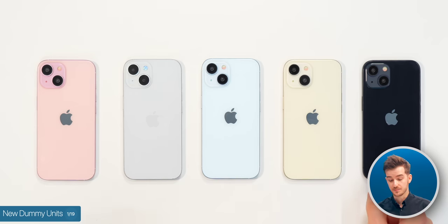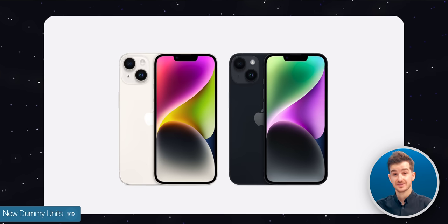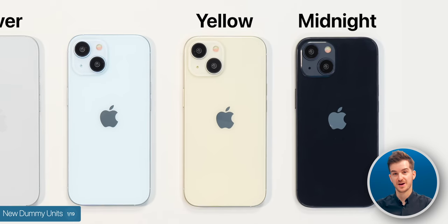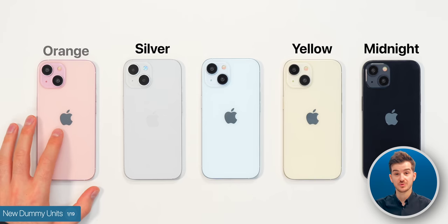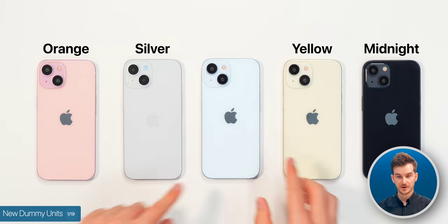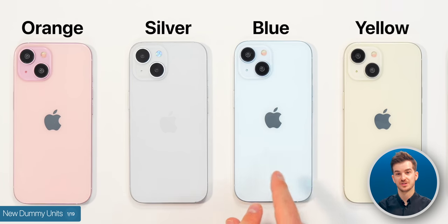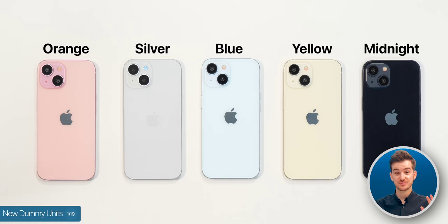For the standard models, we have the midnight and the silver, which pretty much look identical to the 14s. Then we have the yellow, which looks very pastel — I do think the current yellow looks much better. Then we got the orange, which looks sort of like a pastel pink, which I do think looks quite nice. And then we've got the blue, which looks almost identical to the silver — it's got like 0.5% blue in it. So yeah, I do hope the retail units are more vibrant.